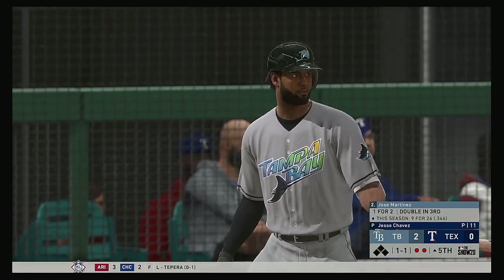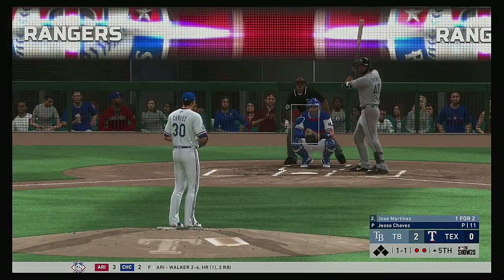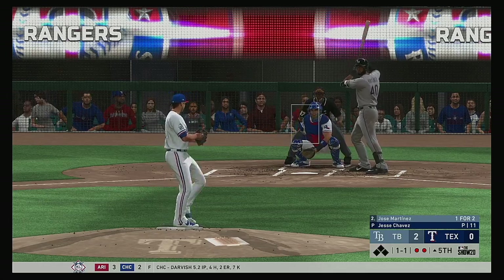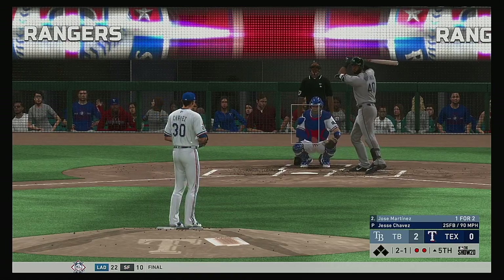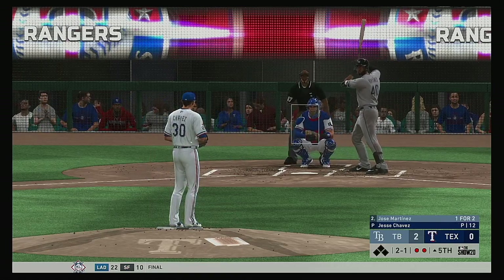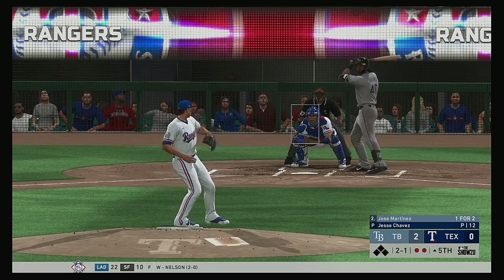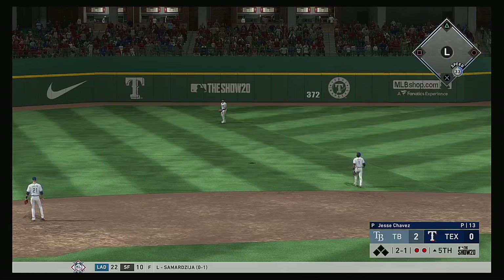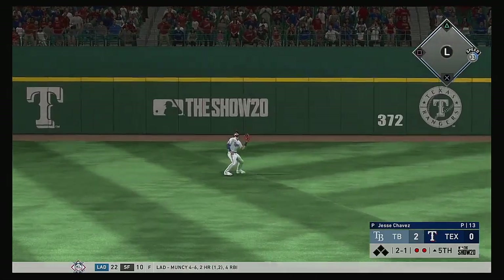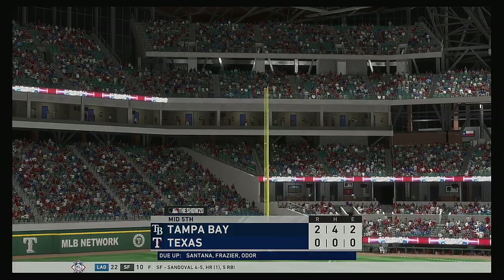The plate now for the Rays: DH Jose Martinez. Inside with the hard stuff — two and one. This guy uses that two-seamer to set up his other pitches. Two-seamer in, breaking ball away — pulled high in the air out to left field. He'll get there in plenty of time to put this one away, and that ends the inning.